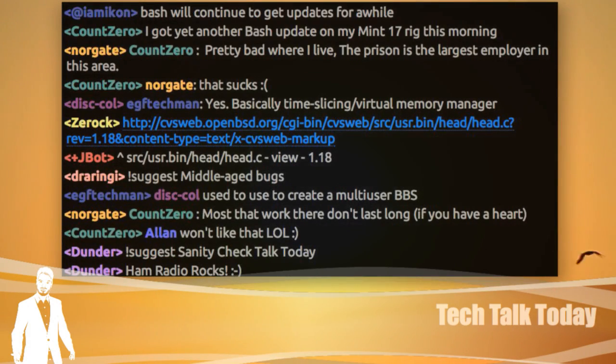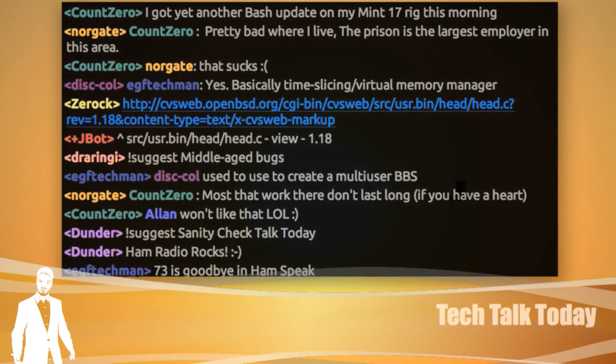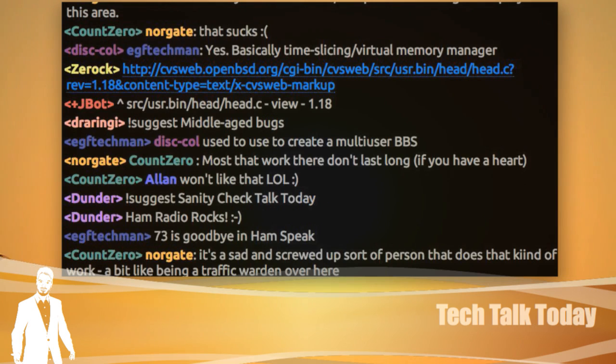Good morning, it's Thursday, October 9th, 2014. This is Tech Talk Today, episode 73. My name is Chris, but that doesn't matter because right next to me is this mumble room. And in this mumble room, I have assembled an amazing team of internet experts. Time appropriate greetings, mumble room.